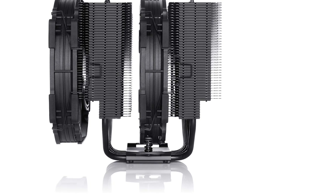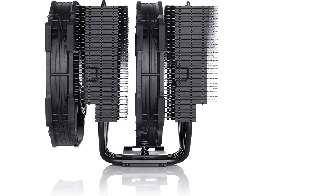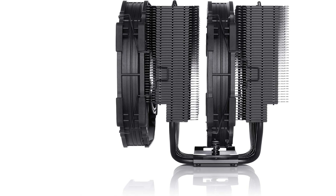Proven premium heatsink with more than 300 awards and recommendations from international hardware websites, now available in an all-black design that goes great with many color schemes and RGB LEDs.